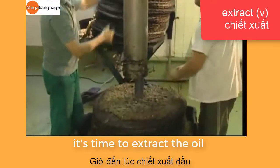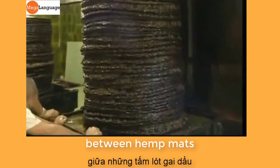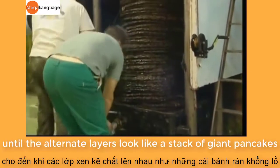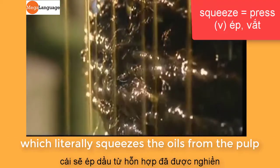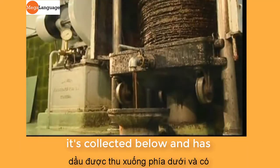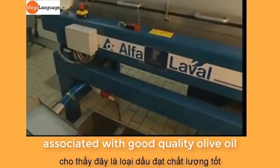It's time to extract the oil. In the traditional system, the pulp is layered between hemp mats. Each quantity of pulp is followed by another mat and so on, until the alternate layers look like a stack of giant pancakes. The stack is placed in a hydraulic press which literally squeezes the oils from the pulp. It's collected below and has the traditional cloudy, golden colour associated with good quality olive oil.